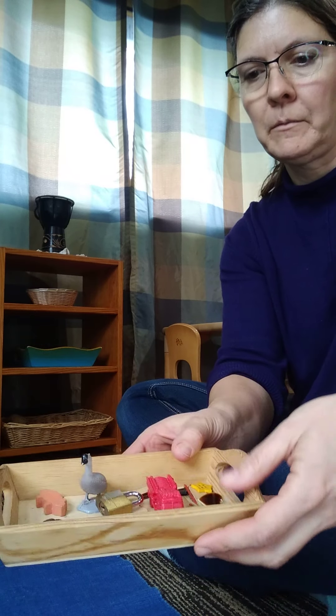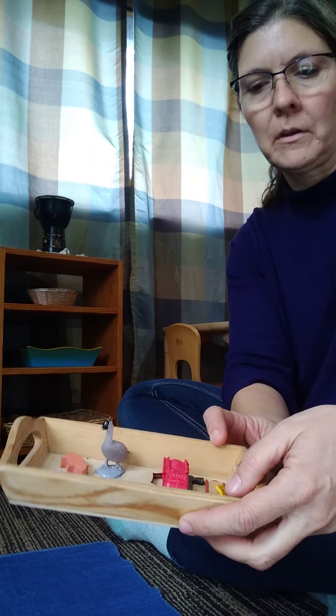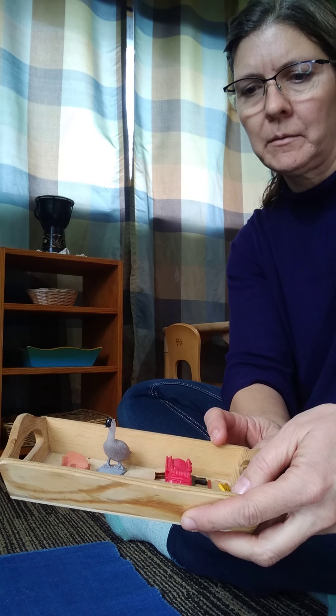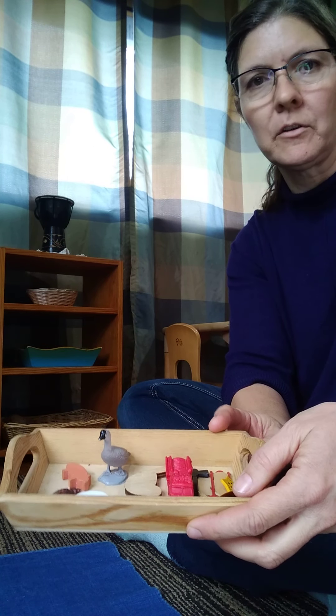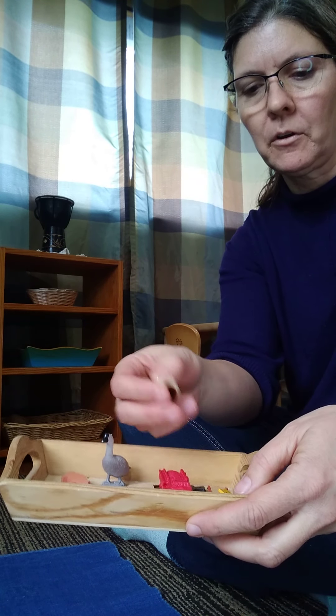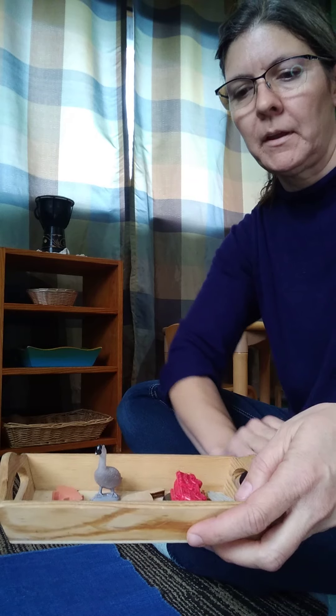Just make sure when you're doing this work that you really isolate the sounds, and don't add a vowel to the consonants. Use just a tray with a few items. Some of these are just little household items like the lock; some are figures I bought at a craft store; some are shapes like the star, which is a button — you can find button shapes. Just any sort of replicas work.